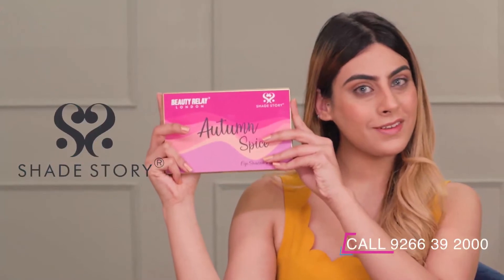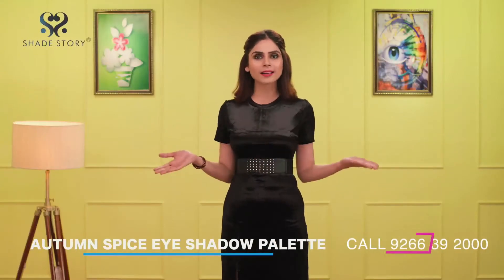Be an Autumn Girl and show your spice side with Shade Story Autumn Spice Eyeshadow Palette. This palette suits every skin tone and every eye color.